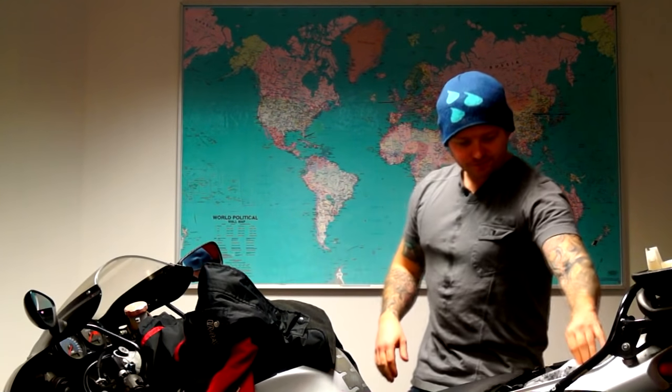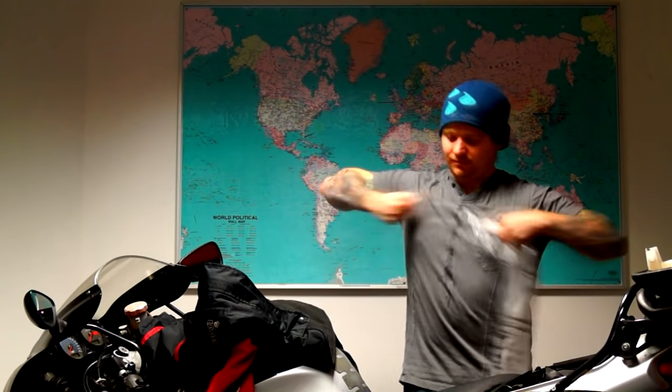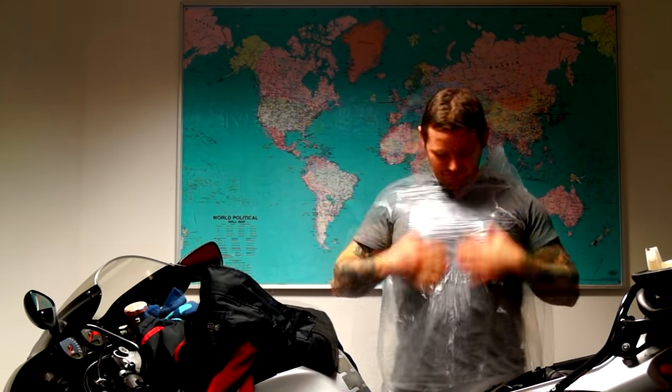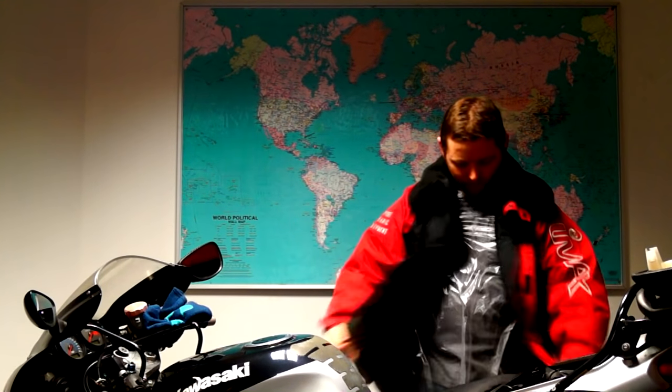If you're ever caught in the rain, simply carry a bin bag under your seat. This can be used as a makeshift poncho in the event that you get stuck in heavy rain. The best way to wear the bag is actually under your coat, because this way it's going to keep all your underclothes dry and it will also stop the wind from flapping the bag around.